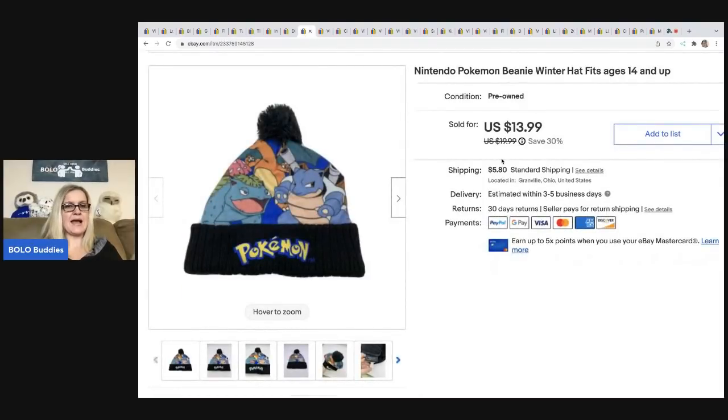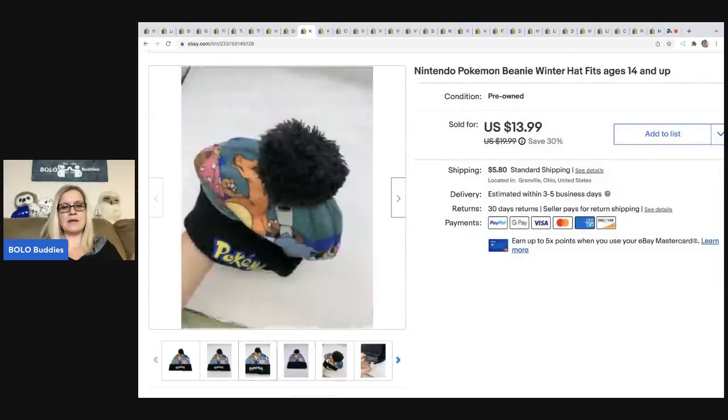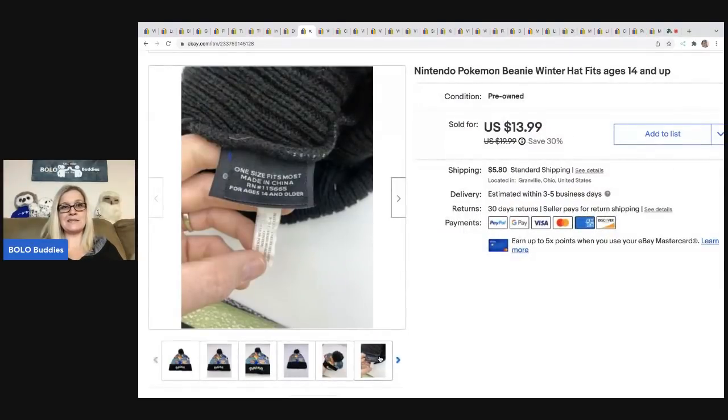The next item is this Pokémon hat. I got this at a garage sale for a buck. I sold this for $13.99, and the buyer was all in for $22.31. I do pretty well with Pokémon stuff — this is just a great bread and butter item, easy to ship and easy to list.